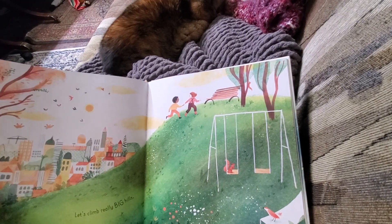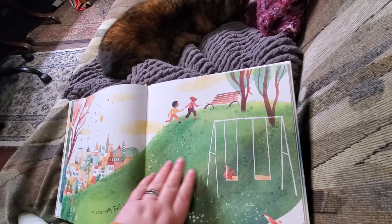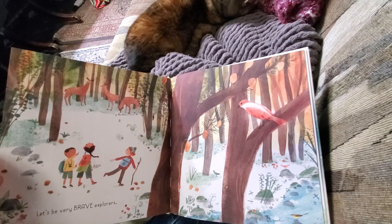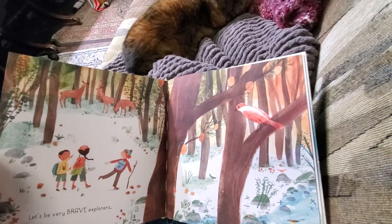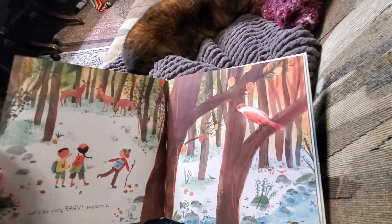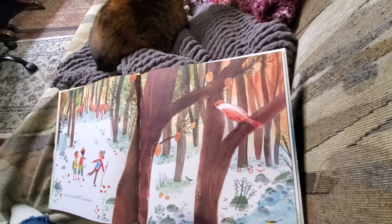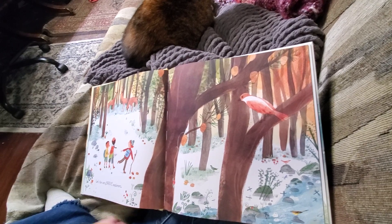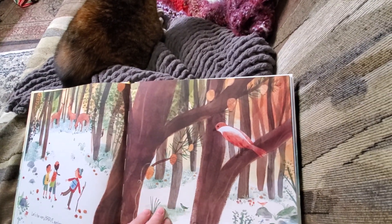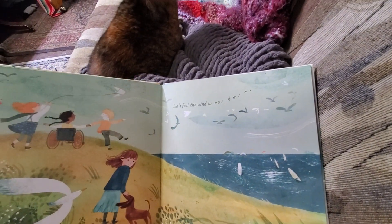Let's climb really big hills. That's a fun thing to do, and it's a fun thing to do with friends and family, people you like to spend time with. Let's be very brave explorers. Look at all those things that there are to see — lots of deer and birds and pine cones and trees. Even a few little mice. There's a little river, some mushrooms, and leaves on the ground. There's so many. I wish we could read this together in person because there are so many great little details.